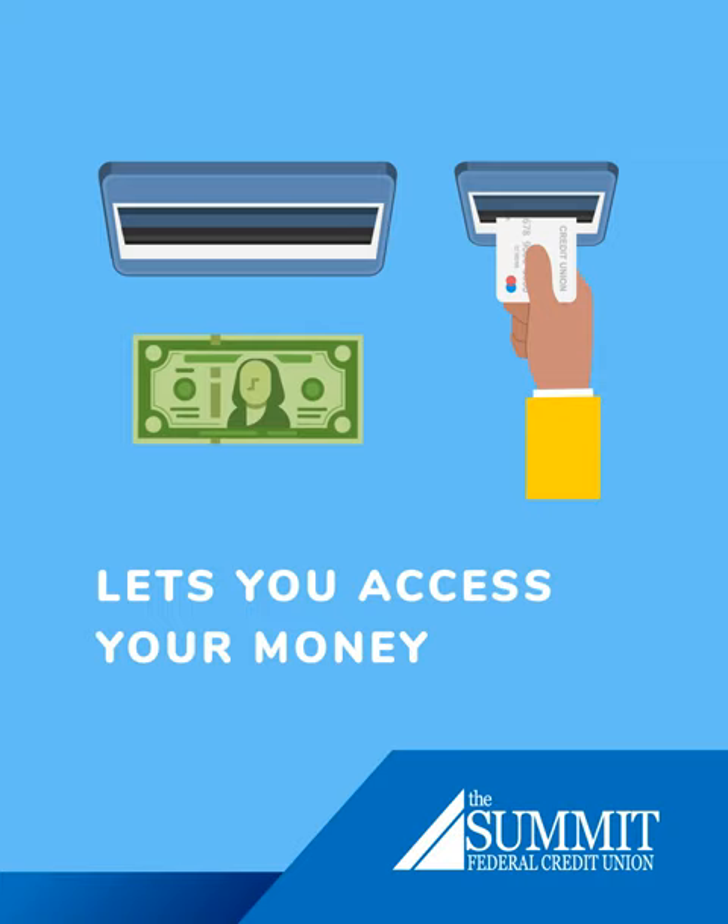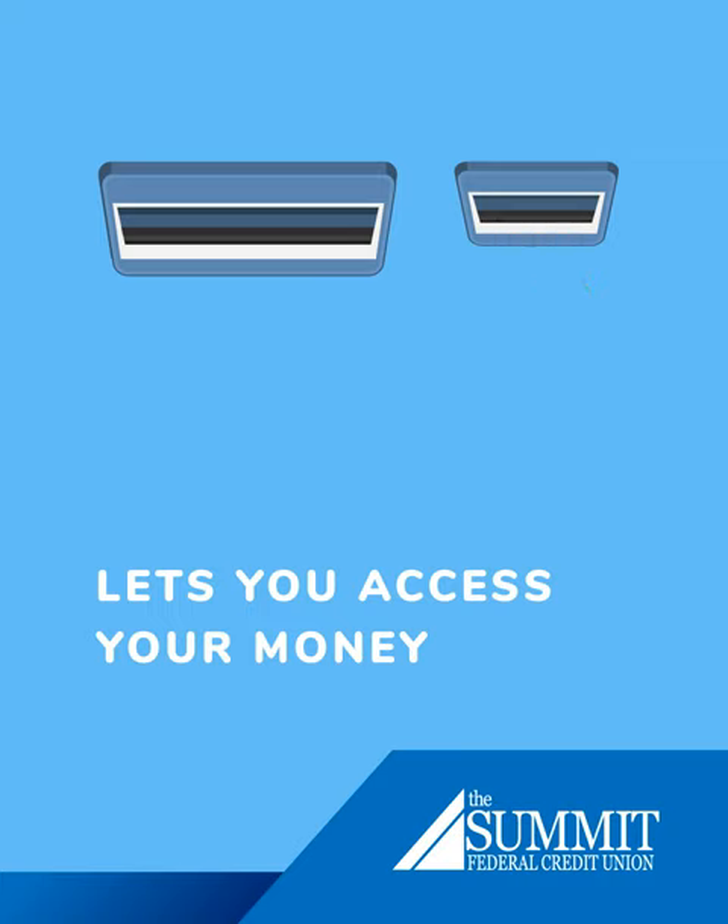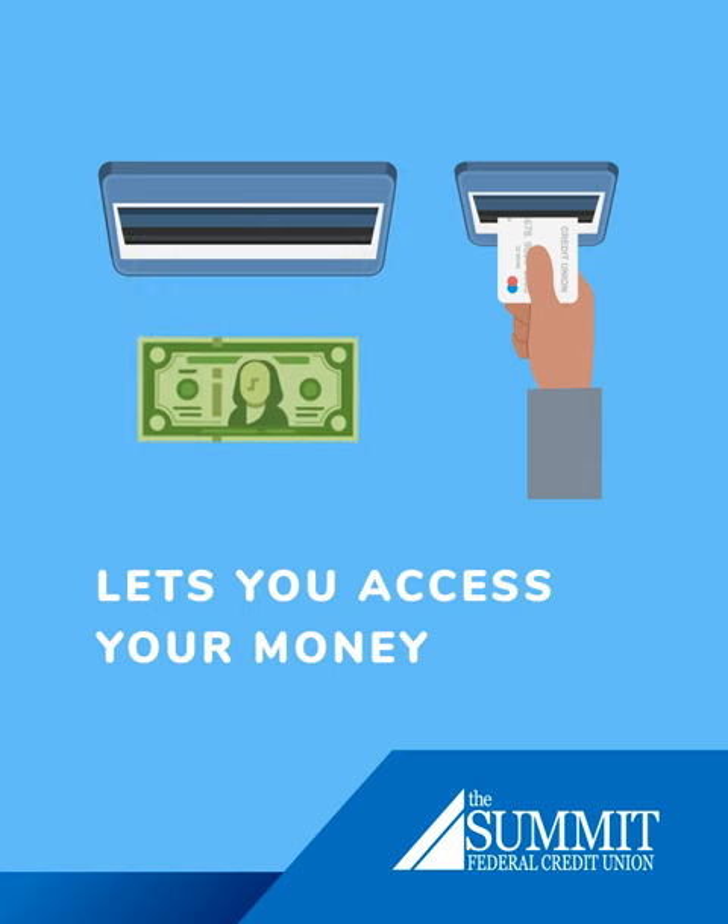Many debit cards can also be used to withdraw cash from your account at an ATM, or to get cash back at a store when making a purchase.